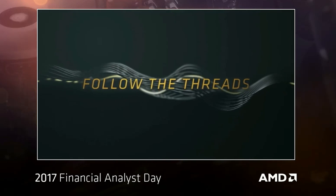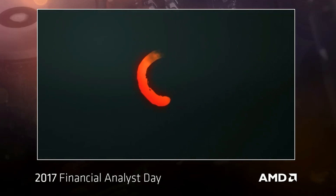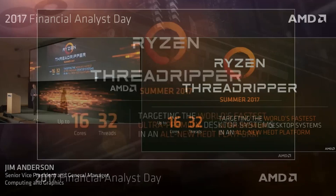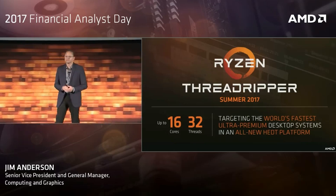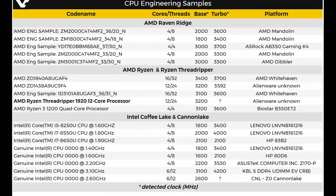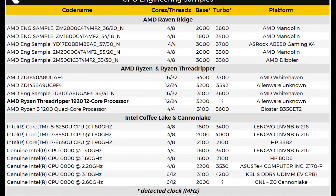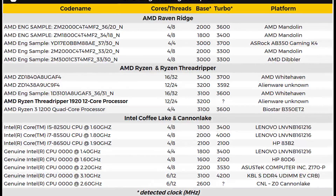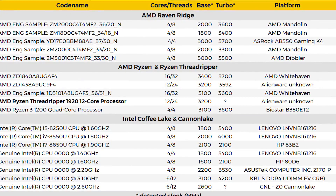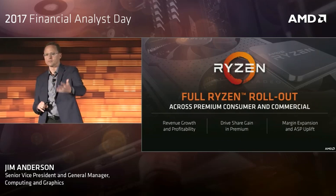A Threadripper by the name of 1920 has been confirmed and it looks to be very impressive. The CPU is 12 cores, 24 threads, with a base frequency of 3200 MHz. The turbo frequency has not been confirmed yet. There is also an engineering sample with a rather ungodly name ending in GAF4, which features the full 16 cores and 32 threads. Its base frequency is 3400 MHz and its turbo frequency is up to 3700 MHz.